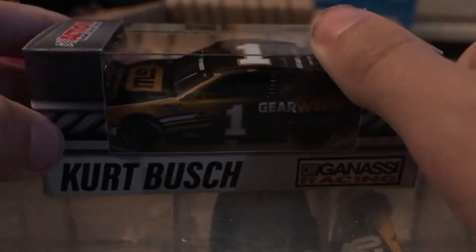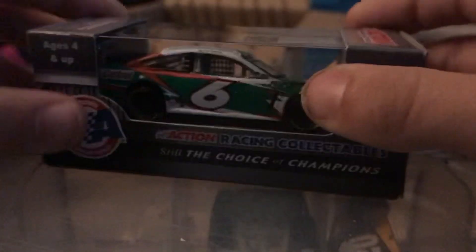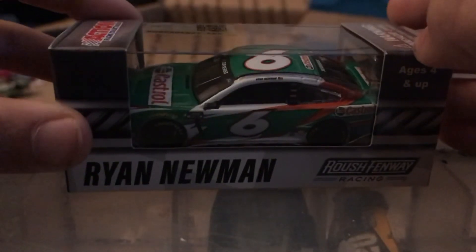And the final car — my second favorite paint scheme by far this season. This sponsorship is normally an NHRA one: it's Ryan Newman's 2020 number 6 Castrol Ford Mustang for Roush Fenway Racing. Wow, this paint scheme is absolutely amazing, I cannot believe it.